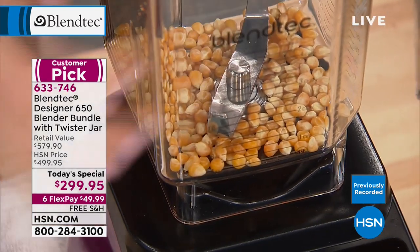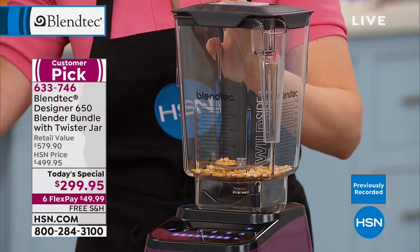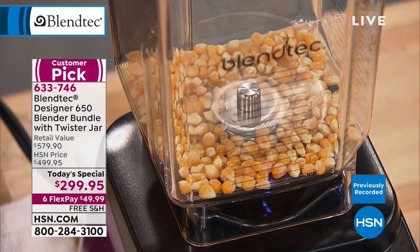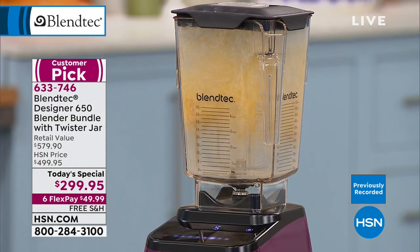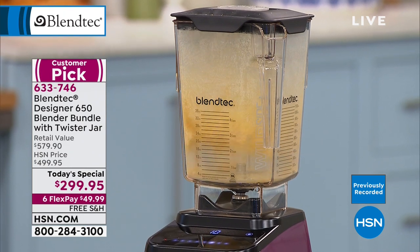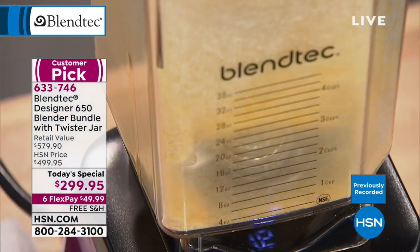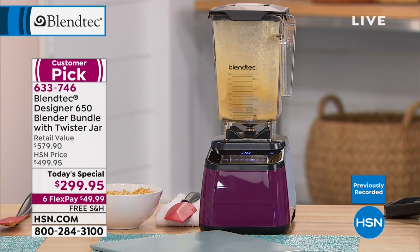I'm using this as a grain mill. We've used it as a whole juicer, ice cream maker, soup maker, food processor, chopper. Watch this — those corn kernels were below the blade. Did you see that? If you've ever had a piece of corn stuck in your teeth for a month — it's hard, it hurts — you need quite a powerful blade to pulverize.